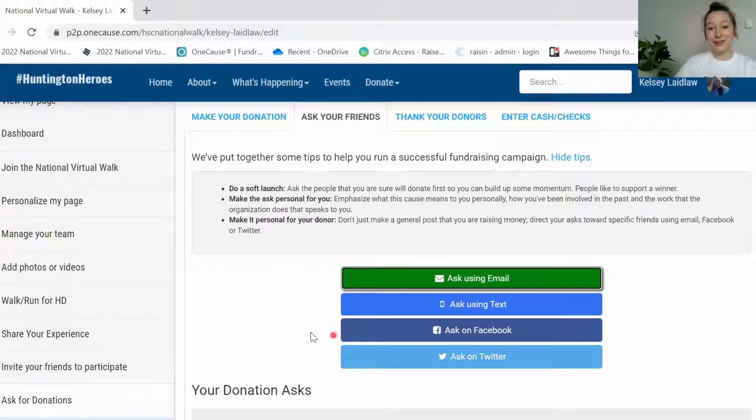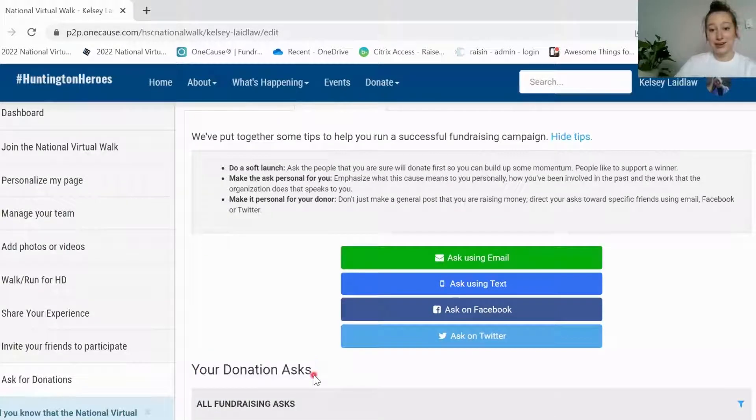You'll see that all of the emails you sent will show up under your donation ask here, and it will tell you when somebody donates — listing their name, their email address, and if they donate it will let you know that as well. Additionally, if you are coming back for a second year, it will show you the people that you asked the previous year and how much they donated, so you can keep track of whether you need to email them again this year.